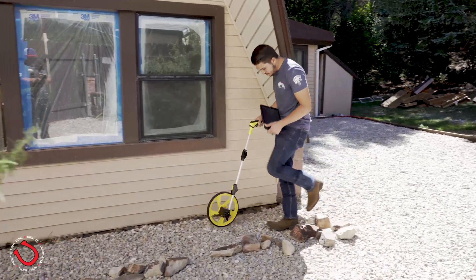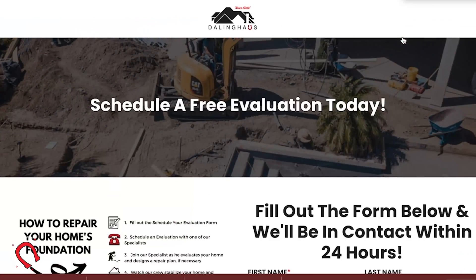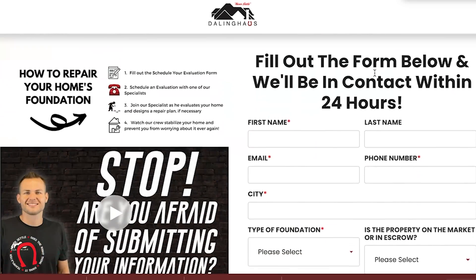Moving forward with a free inspection is very easy. If you contact us, you can get in touch with one of our foundation repair specialists within about 48 business hours, and from there they'll set up a day and time to check your foundation settlement. Dealing with sloping in your home is not fun — please click the Get Started button at the top right-hand corner of our website and get your inspection process started.